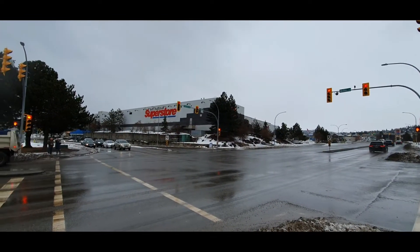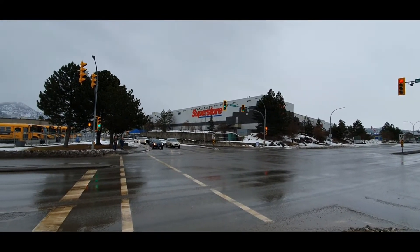The store you see on the corner is the Real Canadian Superstore.